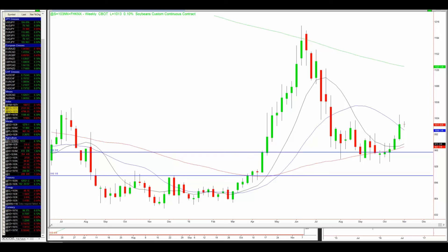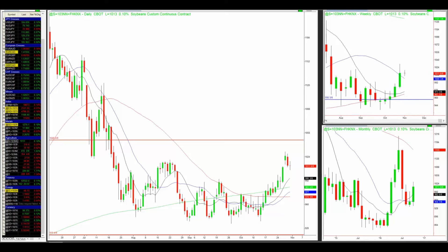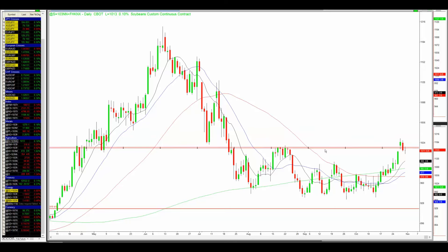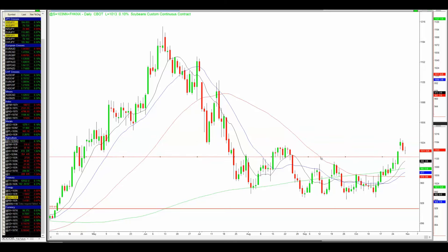What I also like about the chart right now is that the 1000 level has been cleared. Let me mark the 1000 level — this is a major support-resistance line that the price broke through by breaking up here.